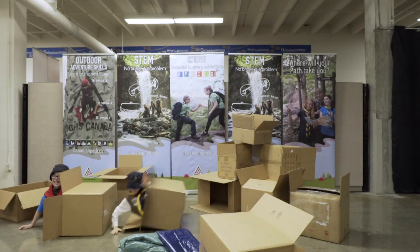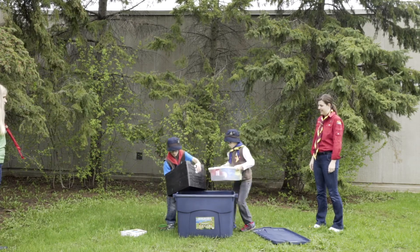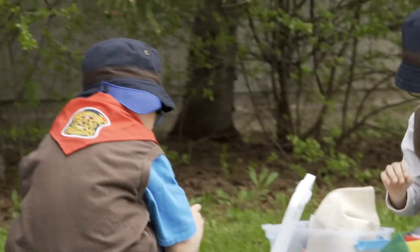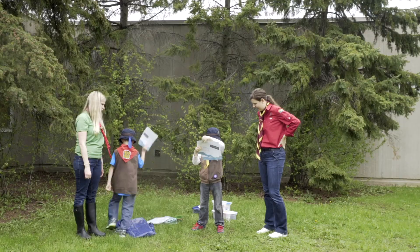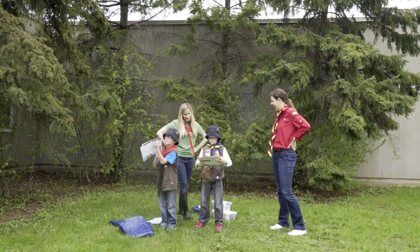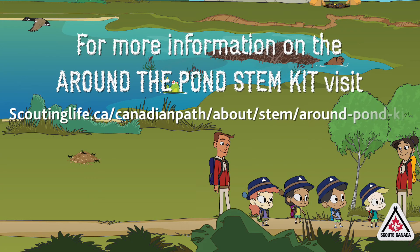STEM activity kits provide youth with an opportunity to explore and experiment on the Canadian Path. They are also a great resource to start your journey of integrating STEM into the program and help youth understand that science is everywhere. It is now your turn to use this kit to bring some fun STEM adventures to your youth. Visit the website to find more information about how you can borrow the kit or download the documents to do the activities on your own.